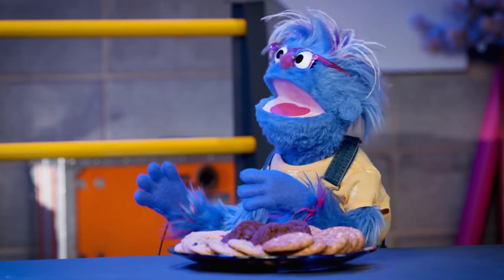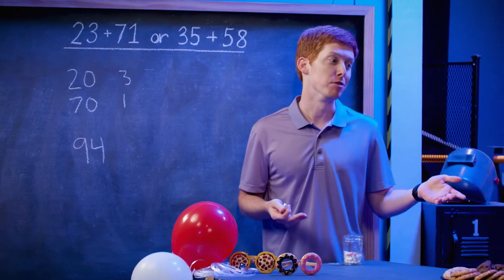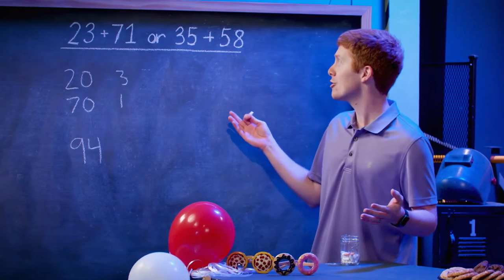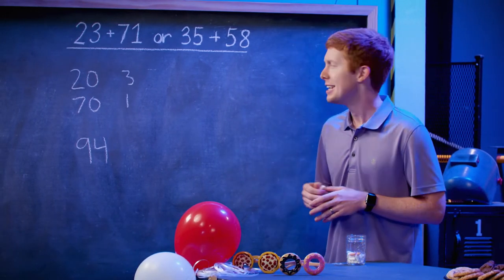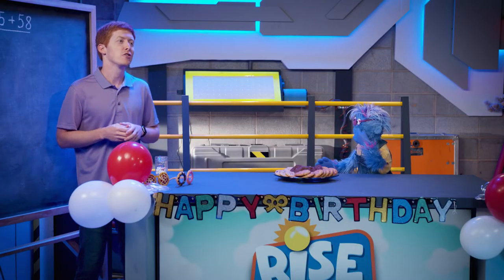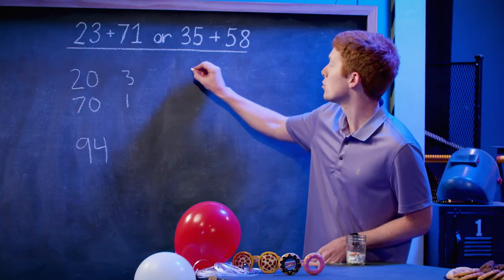94 cookies? I'll take that! Hopefully we have a lot of friends coming to help us with our cookies. Oh yeah, I always like to share with my friends. So now let's look at the other side. We have 35 plus 58. Now on that side we can do the same thing. We have larger numbers, so we can break this apart. I know that 35 is really three groups of 10.